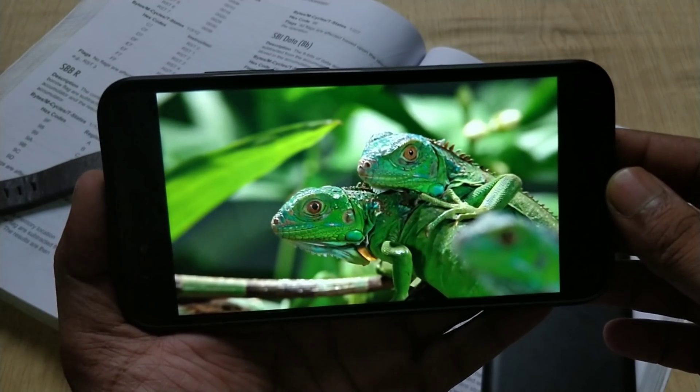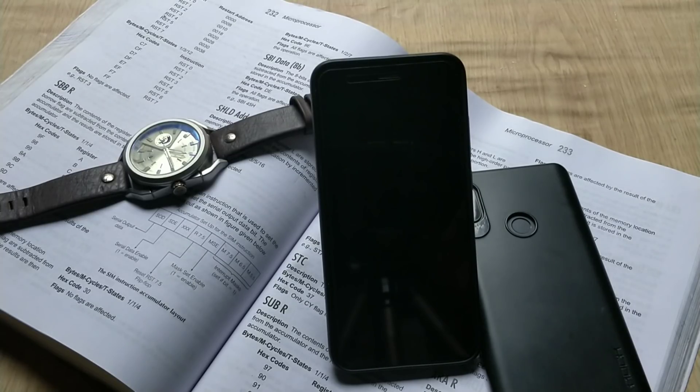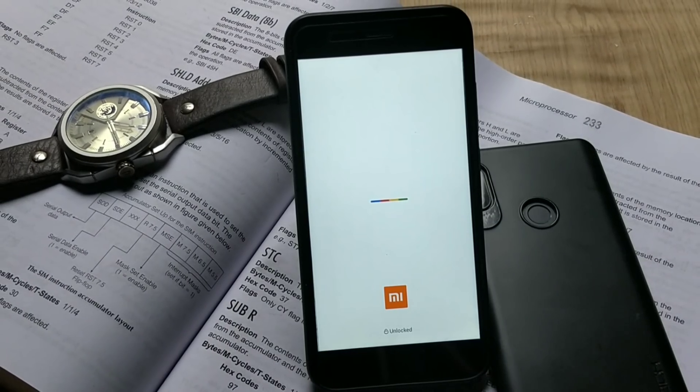About the update notification — I got this update directly without clearing any app data, so I think this update is being pushed for every Mi A1 user. I have done downloading this update, so let's reboot the phone and finish the installation process.